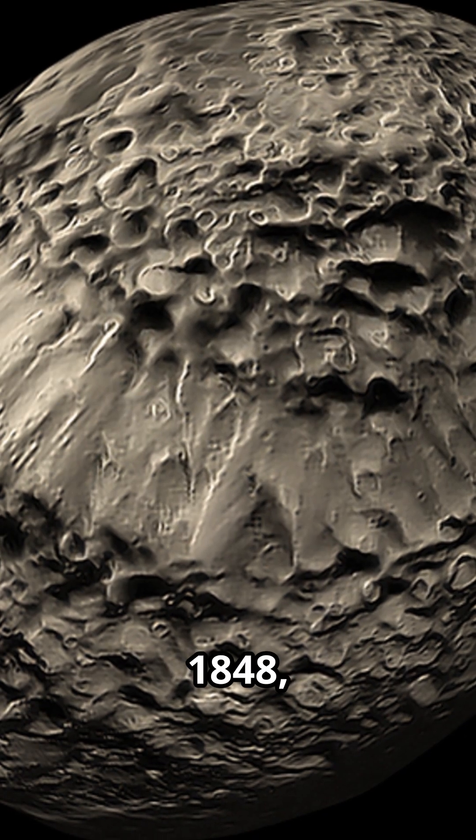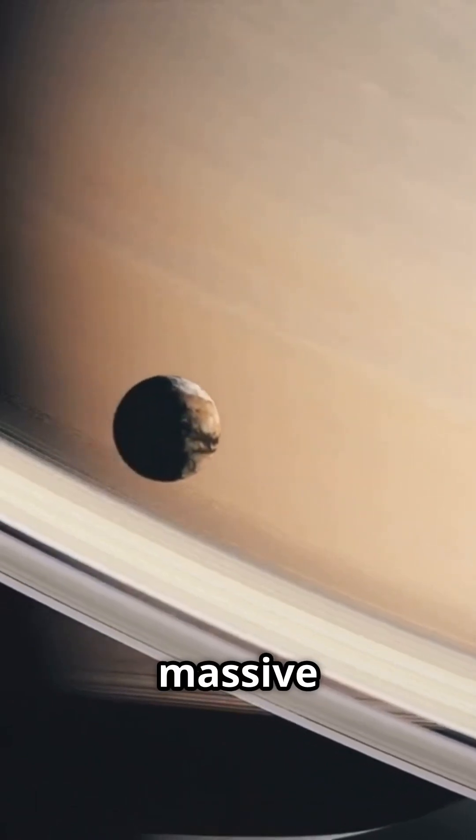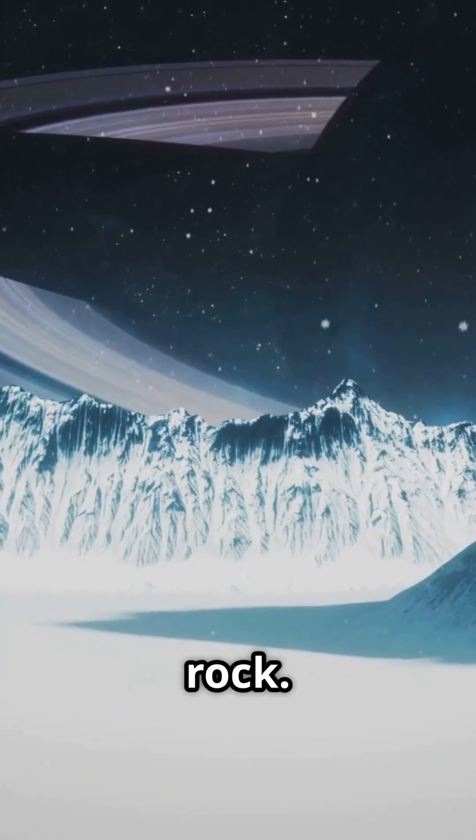Discovered in 1848, it orbits Saturn at about 1.5 million kilometers, constantly interacting with the massive moon Titan. Hyperion's low density hints it's mostly made of water ice, sprinkled with some rock.